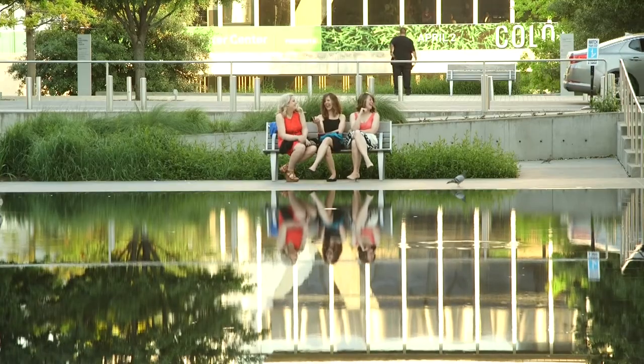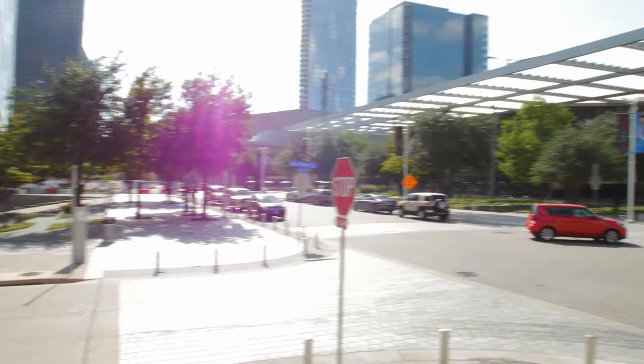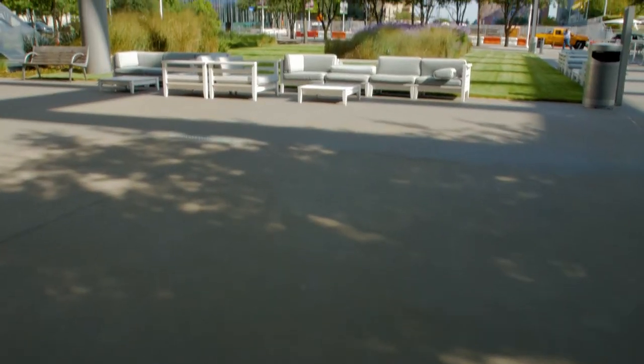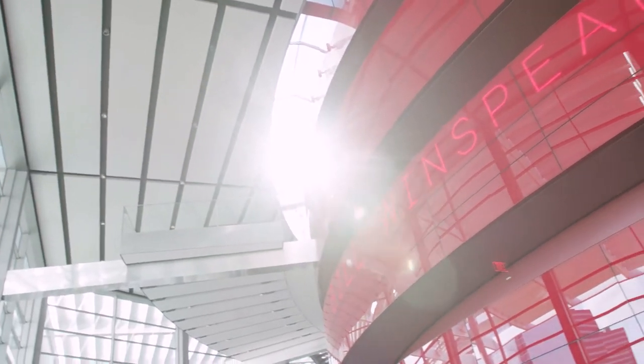Tell us a little bit about how the AT&T Performing Arts Center came to be. About 35 years ago, our city leaders had the vision to want to turn this into a world-class area for performing and visual arts. The architecture of the center is very special, designed by two Pritzker Prize-winning architects — not only in beauty, but in the performance spaces and what they've created here.